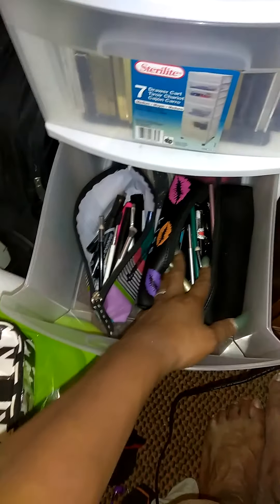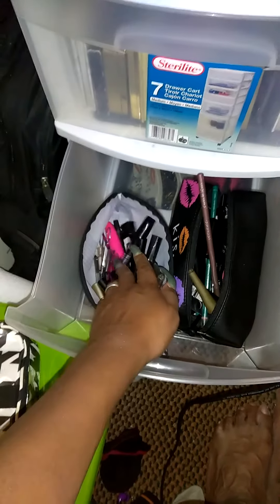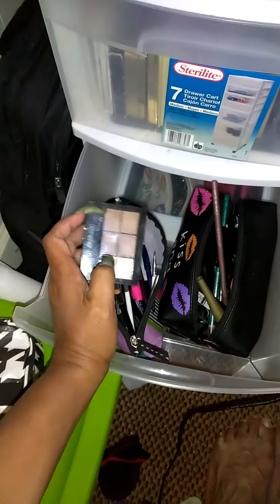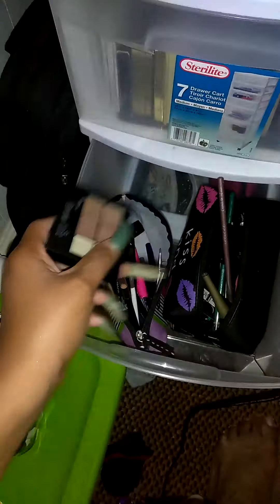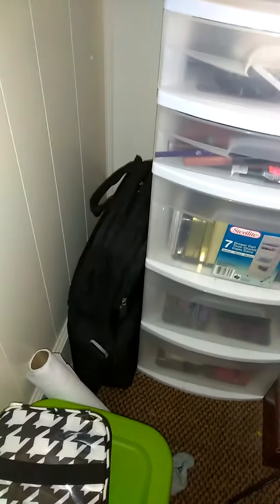And this right here is my bag that has eyeliners, eyebrow pencils — oh my God, I have tons of these. And this right here is a bag that I gravitate to every time; this is a brow kit. And down here is just where I keep my jewelry and stuff like that. On the side there are my makeup brushes, and the one at the top and the black at the bottom is my eyelashes and all that.